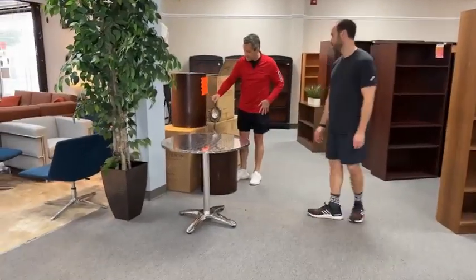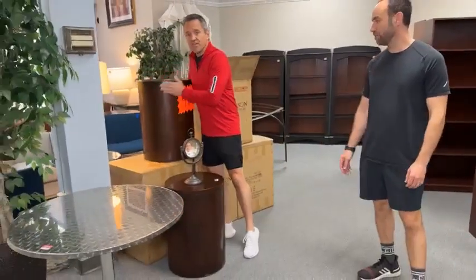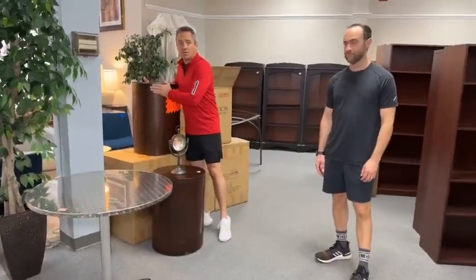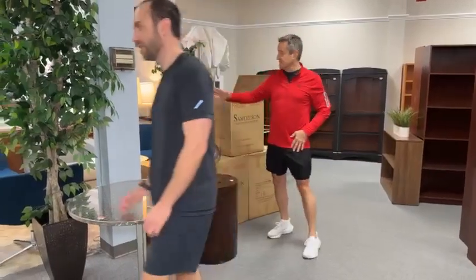These are brand new fantastic end tables — actually from a hotel. Brand new in the box. Danielson built them himself. They're a heavy, well-built piece of wood. That's $49.99 each. Love that thing.